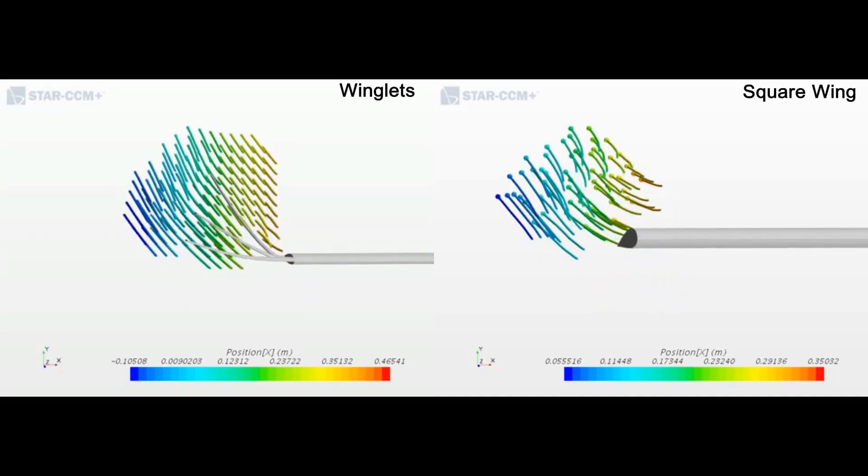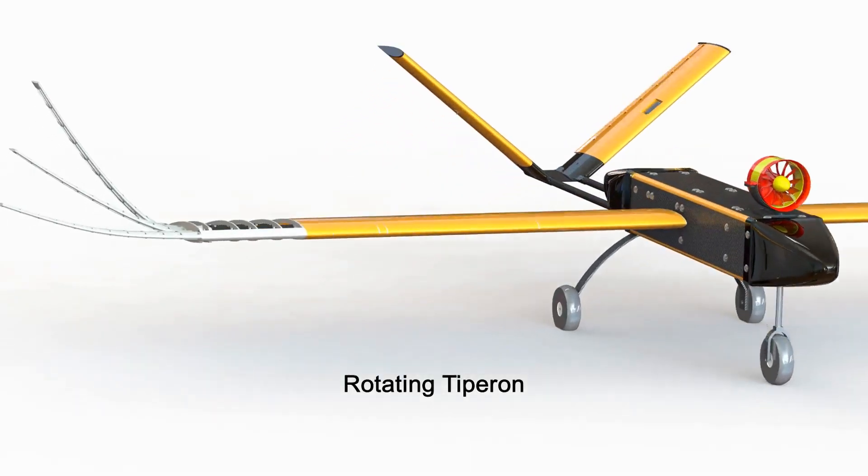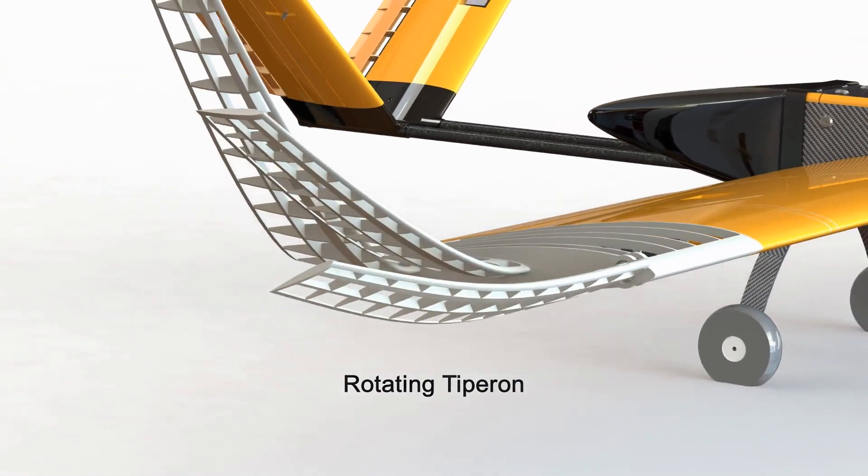CFD simulations were used to determine the geometry of the three winglets for the Mark 1 aircraft, with the front winglet designed to function as a tip aileron.